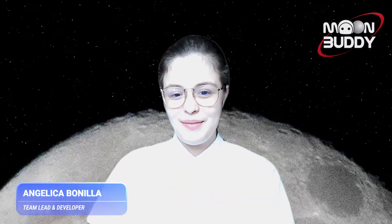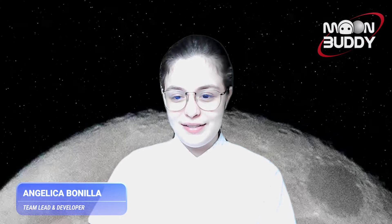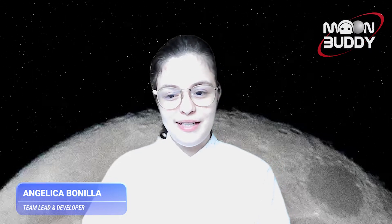My name is Angie. I am a junior in computer science and art, and I am developer and team lead for Moonbuddy. I'm Anita Sun. I'm a master's student in the human-computer interaction program at CMU, and I'm also one of the UX designers on the Moonbuddy team. A fun fact about me is that I made an artist book about flying to the moon in my freshman year.